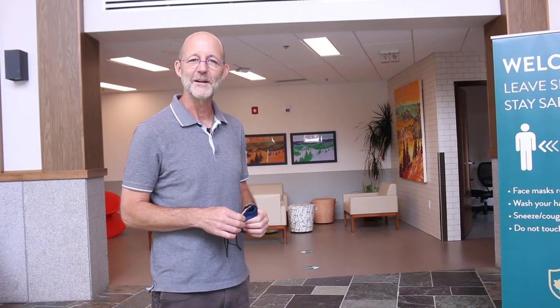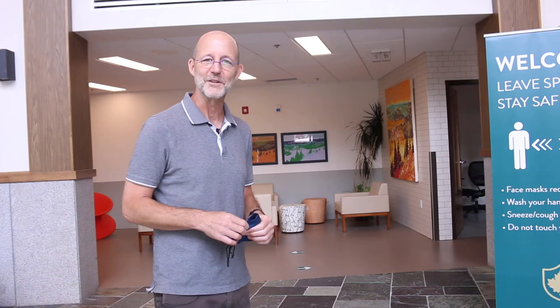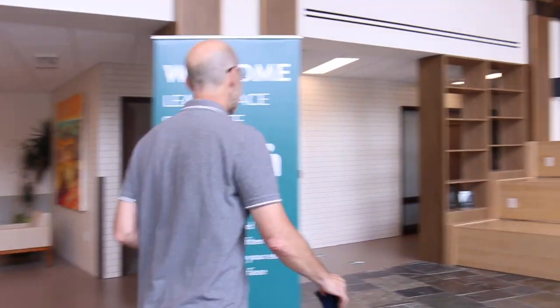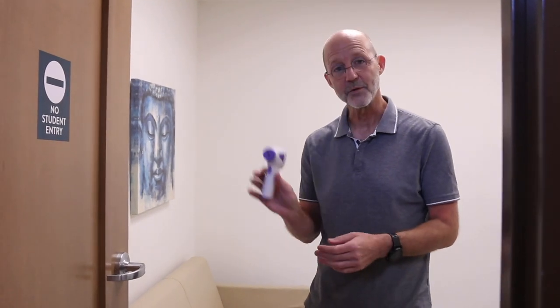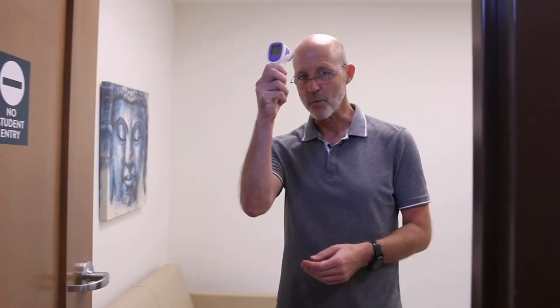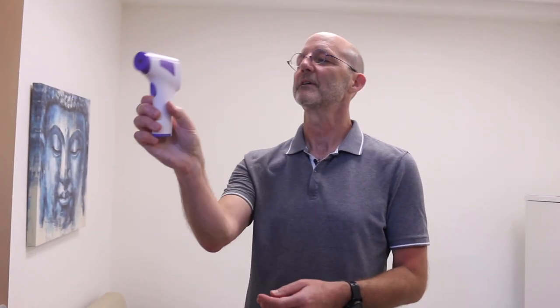We'll take a walk now to one of those infirmary rooms so you can have a peek at what that looks like. This is one of our infirmary rooms — we'll have a number of them through the building in case someone's not feeling well. Particularly in the morning, if a temperature is elevated, we come in privately and do a little temperature check with this wand. Looks like I passed! In the event the temperature is high, we'll call home and mom and dad can come pick up the student.